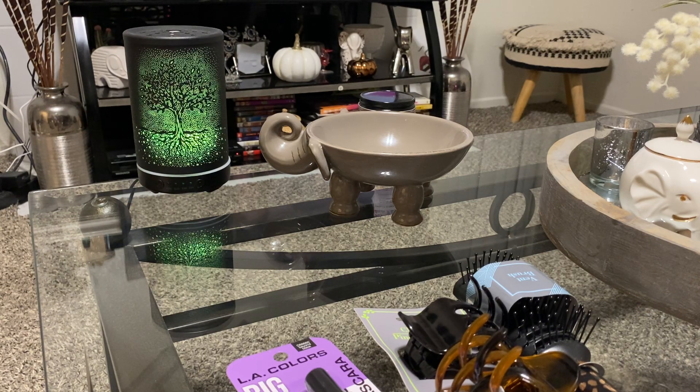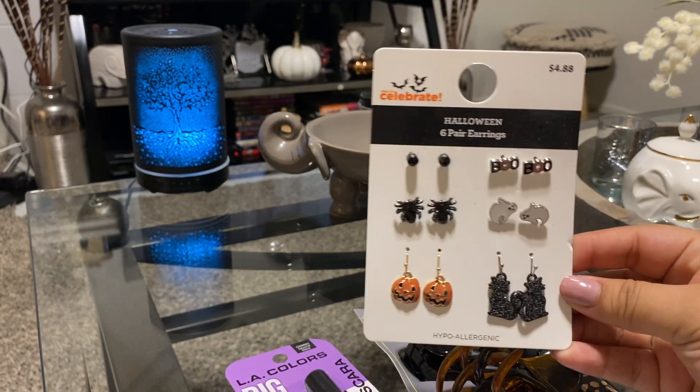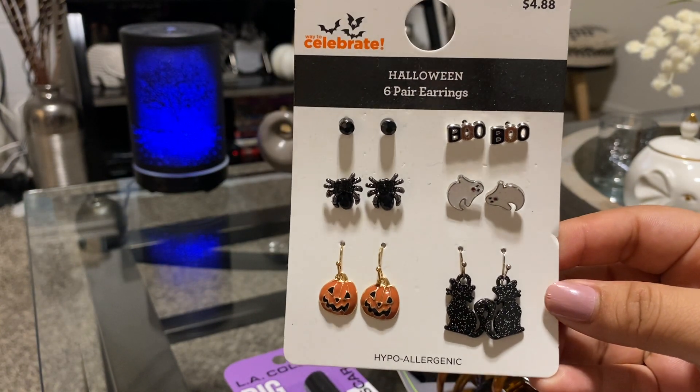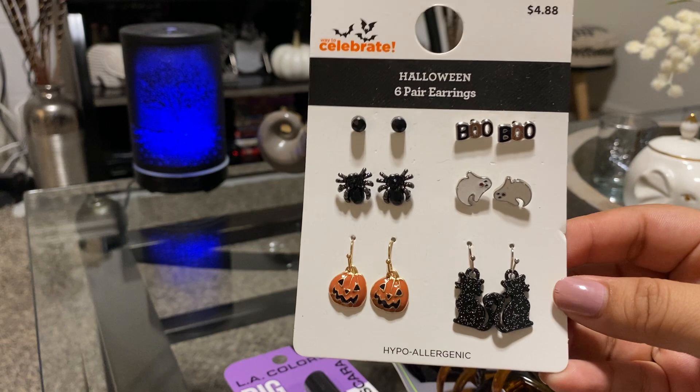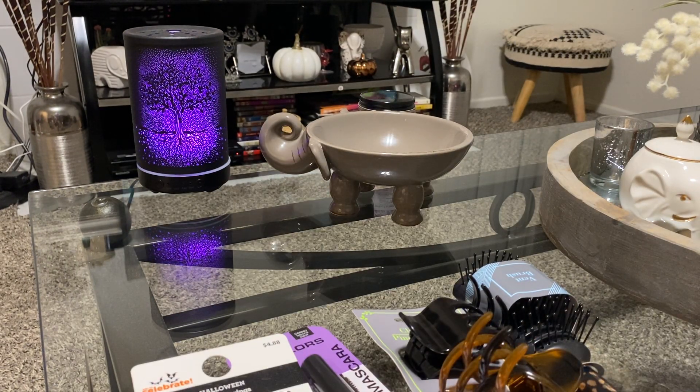The other things I'm going to show you are from Walmart. I went to Walmart too and I got these cute little Halloween earrings — they were so adorable. I'm going to be rocking these next month. That's all I got from Walmart. Now let me show you guys what I picked up from Hot Topic.